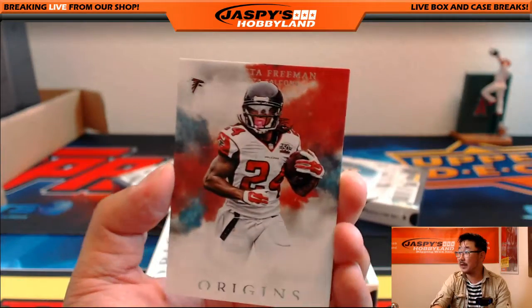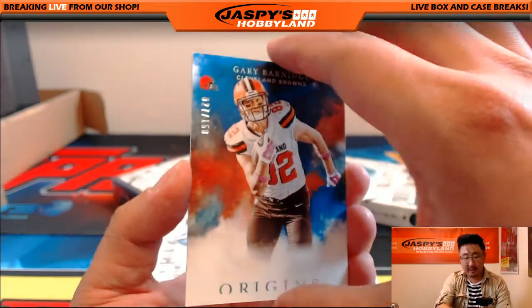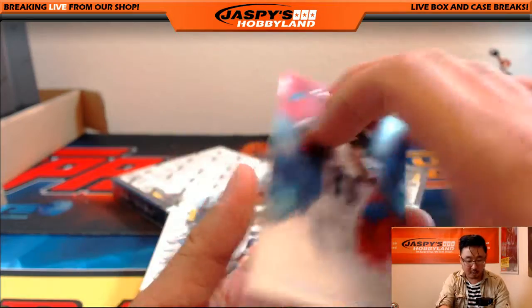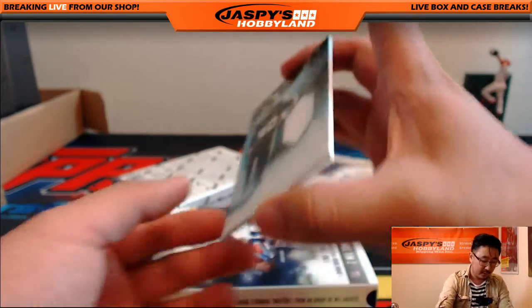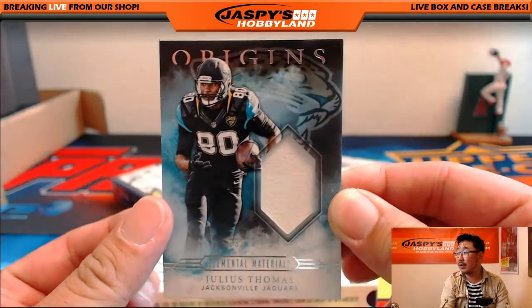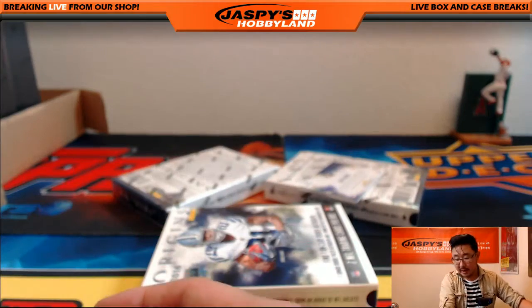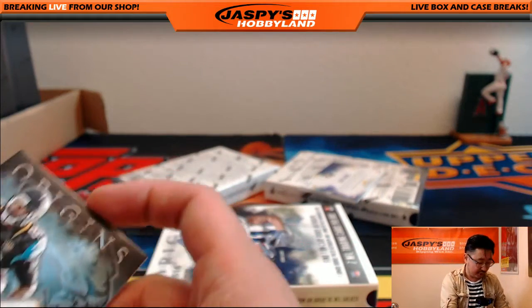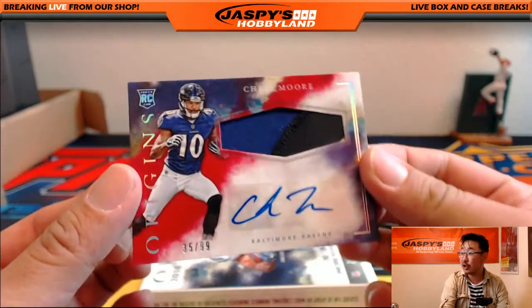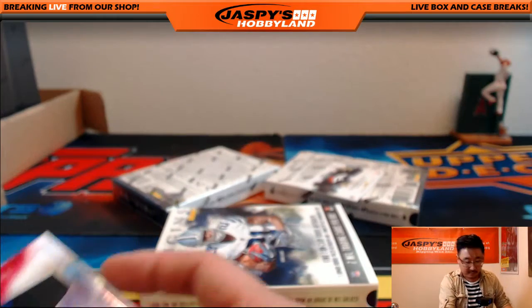We got Andrew Luck — he's going to bounce back this season. Devonta Freeman should have a nice season. There's Gary Barnage out of 150 for Paul. It's going to be weird not seeing Calvin Johnson in the league. Julius Thomas Elemental Materials, 3 out of 30, going out to the Jags — that will be for TJ. For the Ravens, two-color jersey autograph, 35 out of 99, Chris Moore — Ravens hit, Benjamin with that.